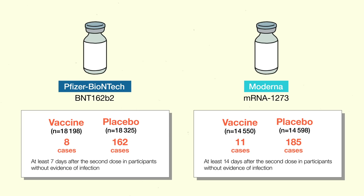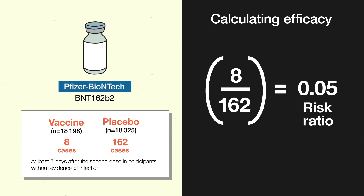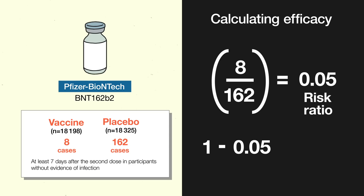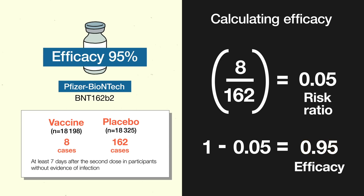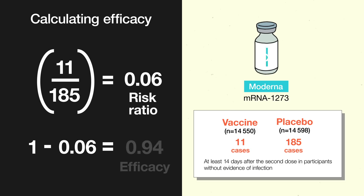Now let's look at the data on efficacy. The overall efficacy for these vaccines was determined by comparing the number of people who developed symptomatic COVID-19 in the vaccine and placebo groups in large Phase III trials. Here are the numbers for Pfizer and for Moderna. To calculate efficacy, you divide the cumulative incidence of disease in the vaccine group by the cumulative incidence in the placebo group to get the risk ratio, then subtract the risk ratio from 1. The efficacy for Pfizer is 0.95, or 95%. Using the same calculation for Moderna gets you an efficacy of 94%.